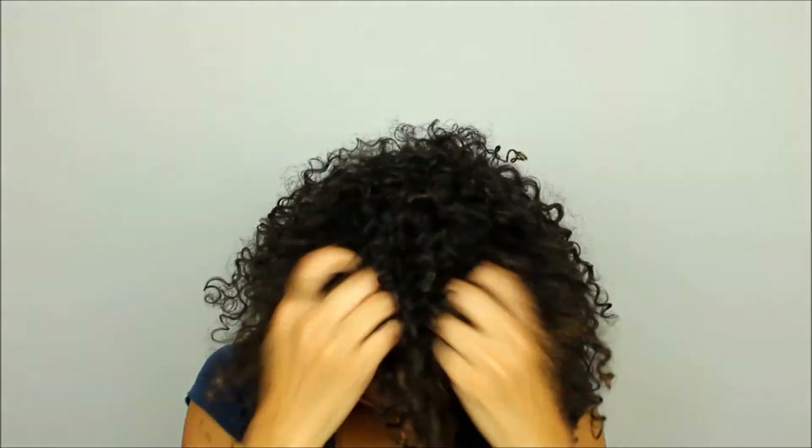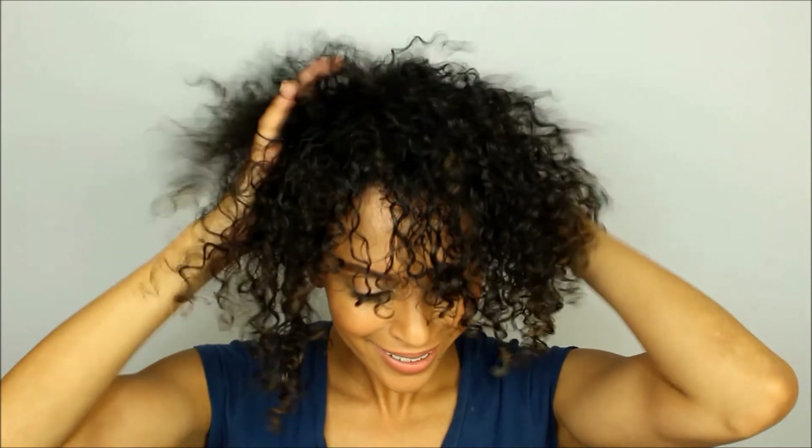Let's just see how it looks when I fluff it out. Not bad, not bad at all. Definitely needed that. I like a little frizz. Much better.